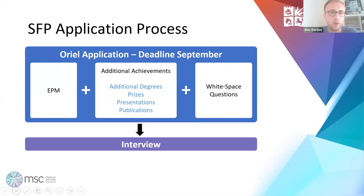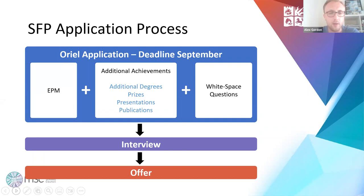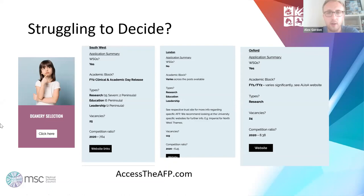Once you fill that in, you'll probably meet the interview criteria and go for an interview, and then hopefully get an offer. The additional achievements scoring is really what we're going to talk about today. If you're struggling to decide where to go, head over to accesstoafp.com — there are website links to each deanery's academic unit application pages, telling you what type of AFP is available, how many vacancies there are, and competition ratios.